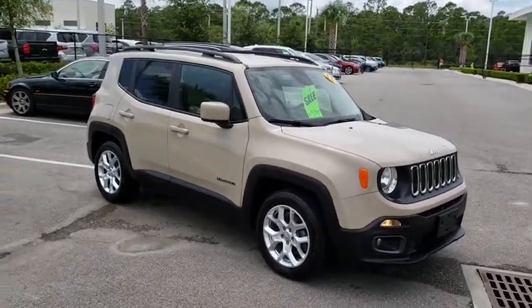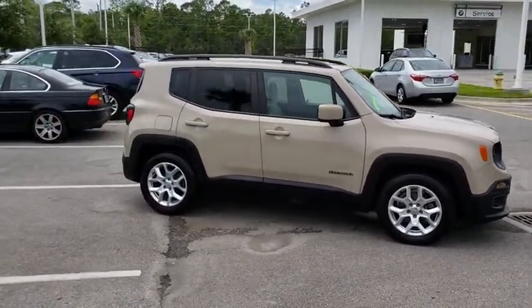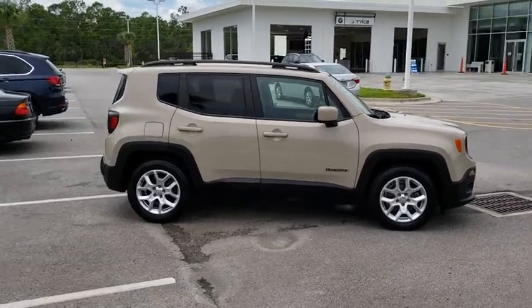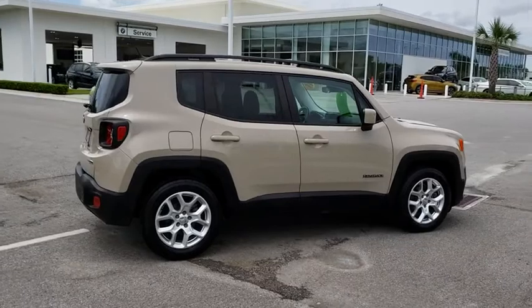This vehicle has less than 45,000 miles. Here are some of this vehicle's great options: stability control, traction control, keyless entry, anti-lock braking system, steering wheel audio controls, and backup camera.